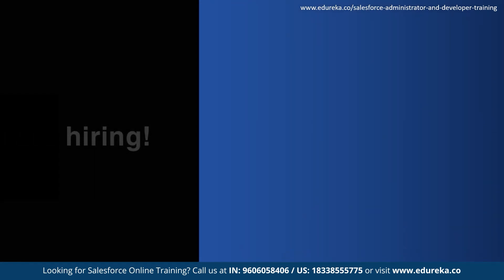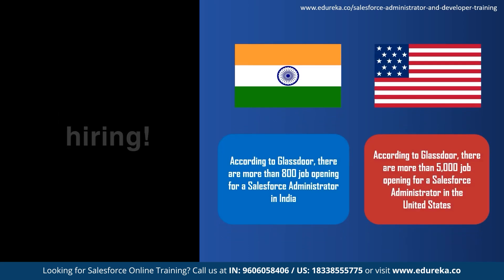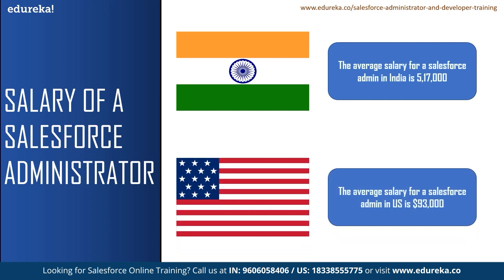Let us talk about the job opportunities for a Salesforce admin. According to Glassdoor, there are more than 800 job openings for a Salesforce admin in India, with Bangalore having the highest at 254 job openings. In the US, there are more than 5,000 job openings for a Salesforce admin. Talking about salaries, the average salary for a Salesforce admin in India is ₹5,17,000, and the average salary in the United States is $93,960 per annum.